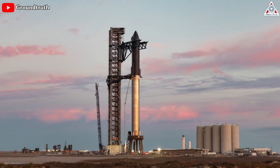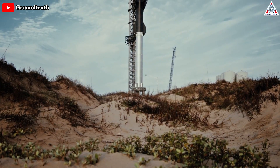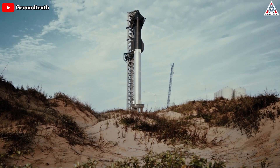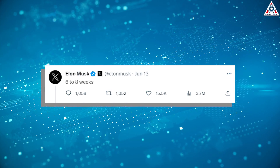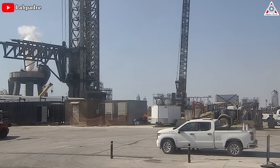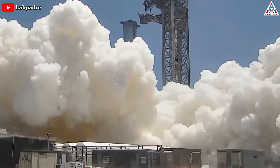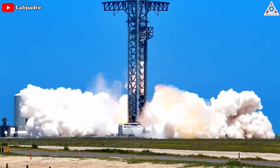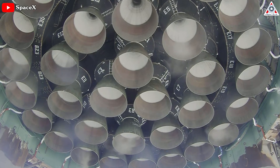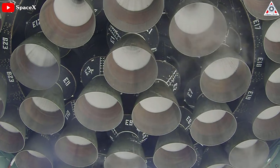Predicting SpaceX's next endeavor to launch the fully integrated 120-meter Starship rocket has proven to be quite the challenge. Musk had mentioned in mid-June that the company could potentially be prepared for another test flight within six to eight weeks, but this timeline has now expired. Nevertheless, SpaceX's efforts in restoring and upgrading the Starship launch platform at Starbase have been successful, evidenced by the Super Heavy Booster's static fire test on August 6th. However, the hot fire test concluded prematurely, covering only half of the planned five-second duration, with multiple Raptor V2 engines shutting down.